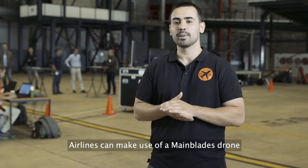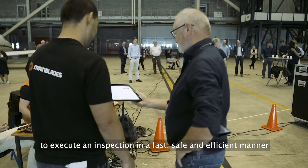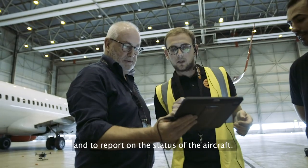Luchtvaartmaatschappijen kunnen gebruik maken van de Mainblaze drone om snel, veilig en efficiënt een inspectie uit te voeren om de status van het vliegtuig zichtelijk te maken.